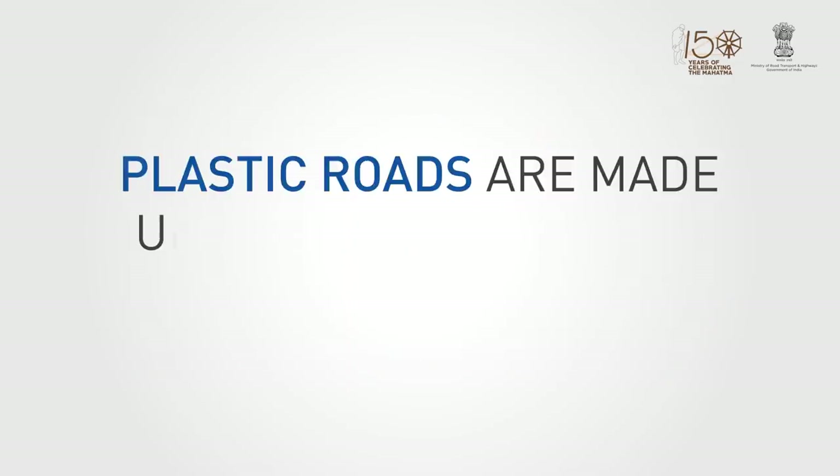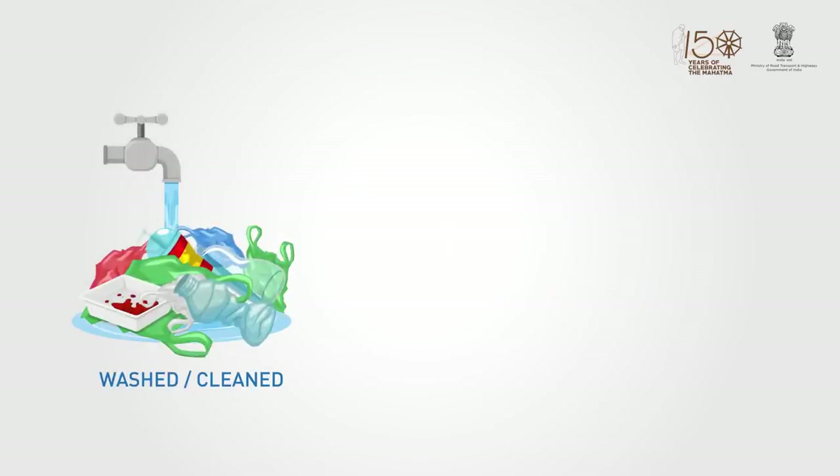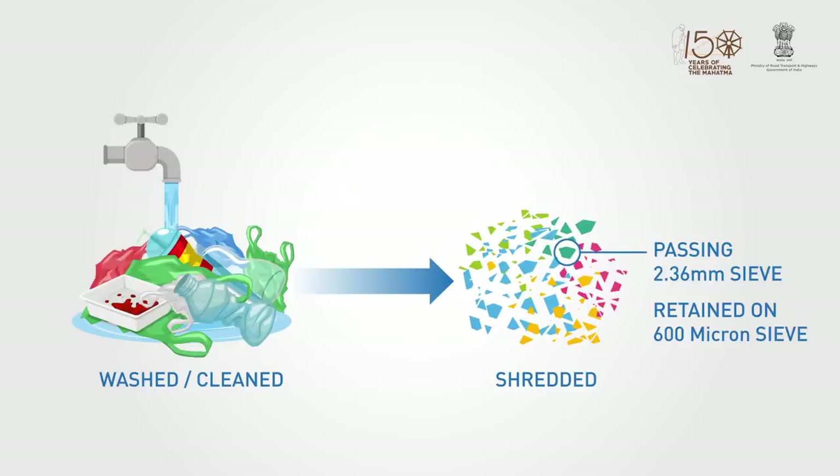To make plastic roads, we are following the dry process as outlined in the IRC-SP 98-2013. The shredded plastic must conform to the size, passing a 2.36 mm sieve and retained on a 600 micron sieve.